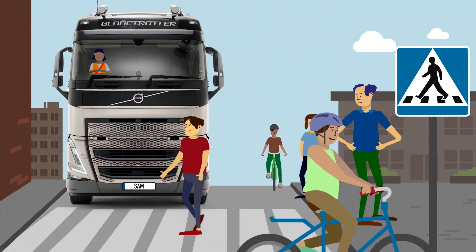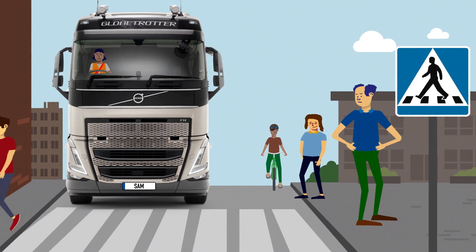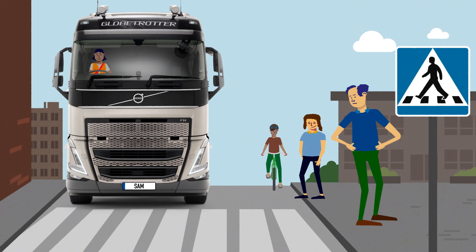If you are in the street outside my truck, you can't be sure that I can see you. So always make eye contact with me. If you can't look straight at me through the windscreen or side window, you can try to use the mirrors. In traffic, safety is the most important thing. As a driver, it's my job to drive safely, and if we help each other, it will be even safer.